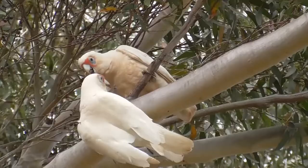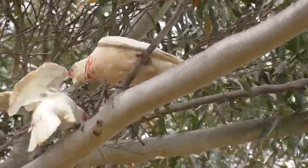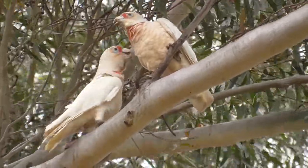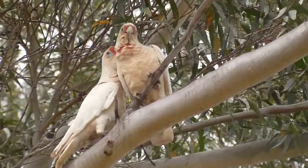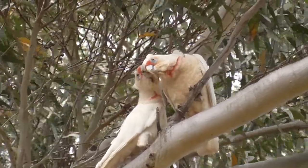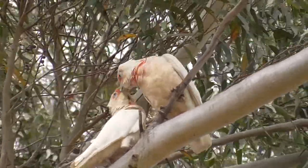Long-billed Corellas are one of six species of Corellas found in the world. Although looking garrulous and perhaps a little bit unfriendly, this is actually a breeding pair of Long-billed Corellas. The female is on the left and the male is on the right. You can see the feigned attempts at regurgitating food and then them both participating in some preening together.